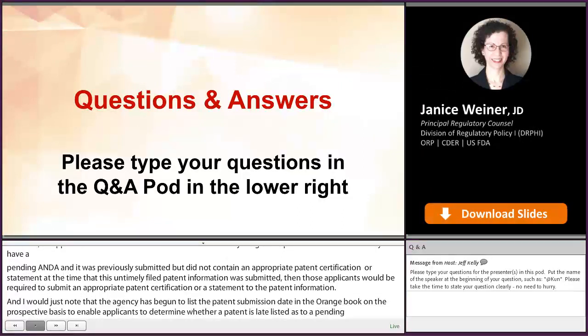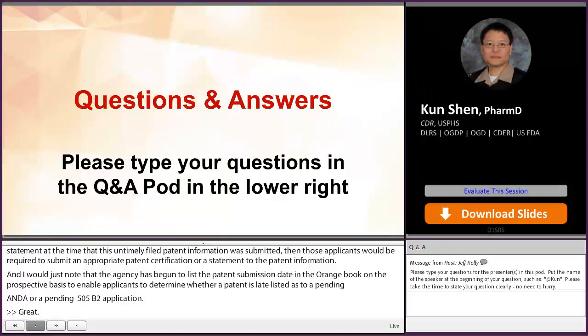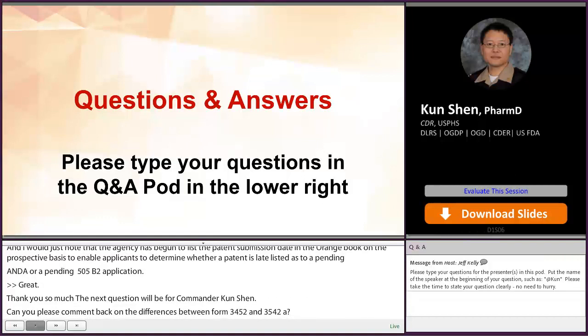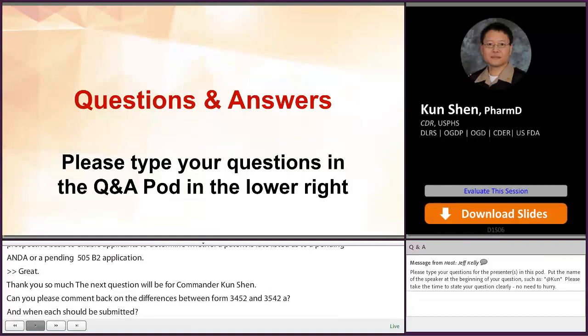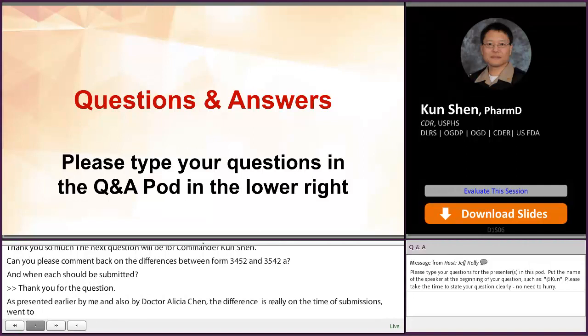Our next question will be for Commander Kunshan. Can you please comment on the differences between Form 3542 and 3542-A and when each should be selected? As presented earlier, the difference between the two forms is really on the timing of submissions. For the 3542-A, you can submit before the NDA or NDA supplement is approved, and these are submitted directly under the NDA.